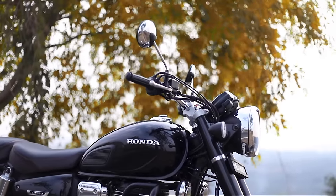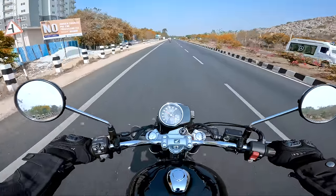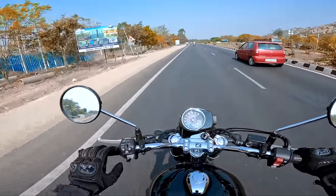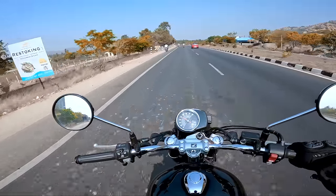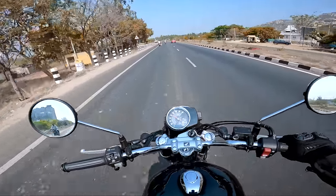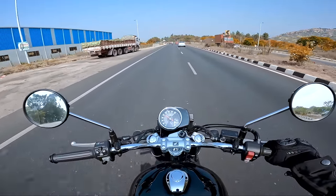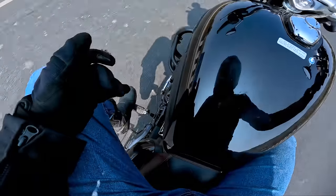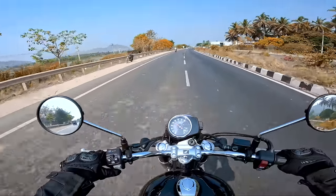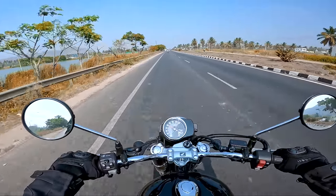Even on a corner at 120, it handles well if it's not a very acute corner - suspension-wise it is also good. The clutch feel is ultra light, so riding in the city you don't face any fatigue. The gearbox is precise with no false neutrals, very confident shifting. Even if you are a beginner you'll be able to ride this motorcycle comfortably. For gear shifting you have separate levers for upshift and downshift, which gives a lot of comfort for beginners.